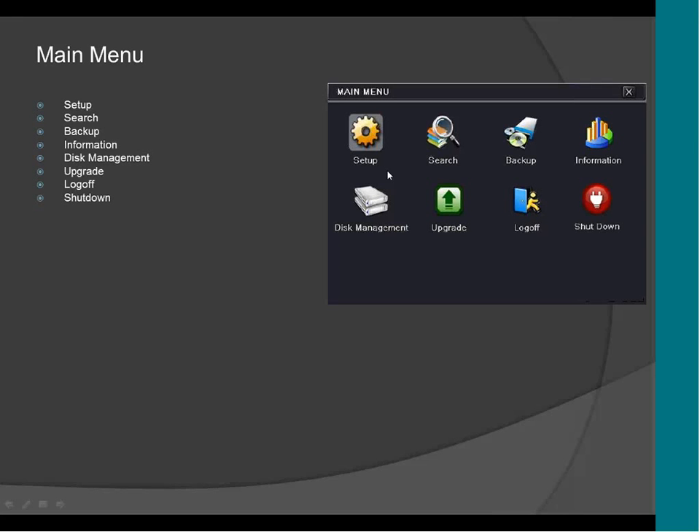Everything is going to be exactly the same, so that way it's going to be easier for you to integrate, set up, and manage all the DVRs and NVRs under the same platform.